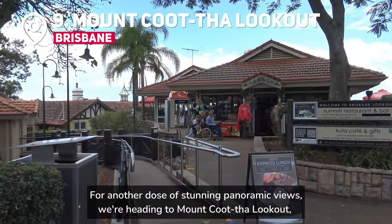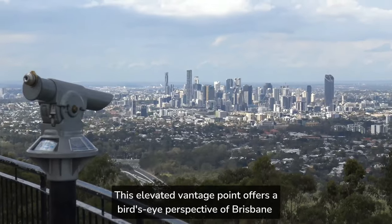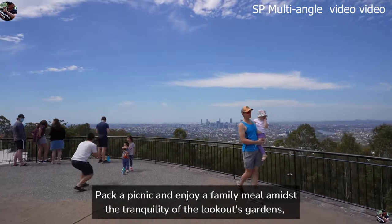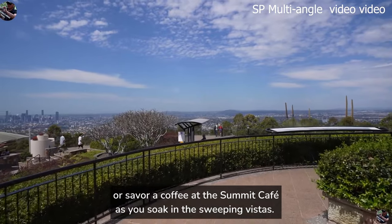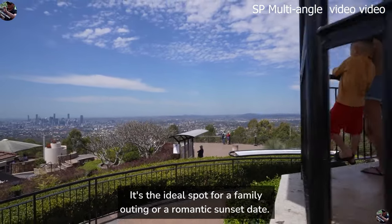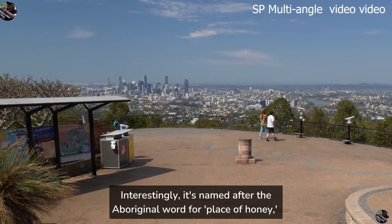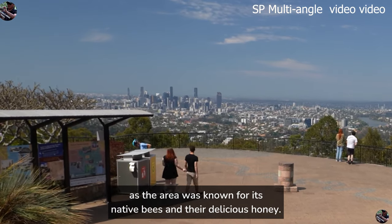For another dose of stunning panoramic views, we're heading to Mount Coot-tha Lookout, a short drive from the city centre. This elevated vantage point offers a bird's eye perspective of Brisbane and its picturesque surroundings. Pack a picnic and enjoy a family meal amidst the tranquility of the lookout's gardens, or savor a coffee at the Summit Cafe as you soak in the sweeping vistas. Interestingly, it's named after the Aboriginal word for 'place of honey,' as the area was known for its native bees and their delicious honey.